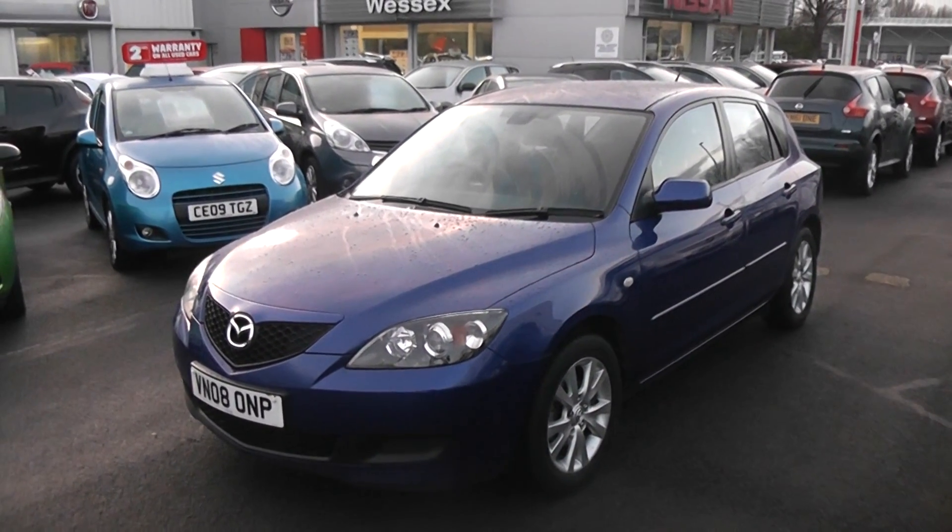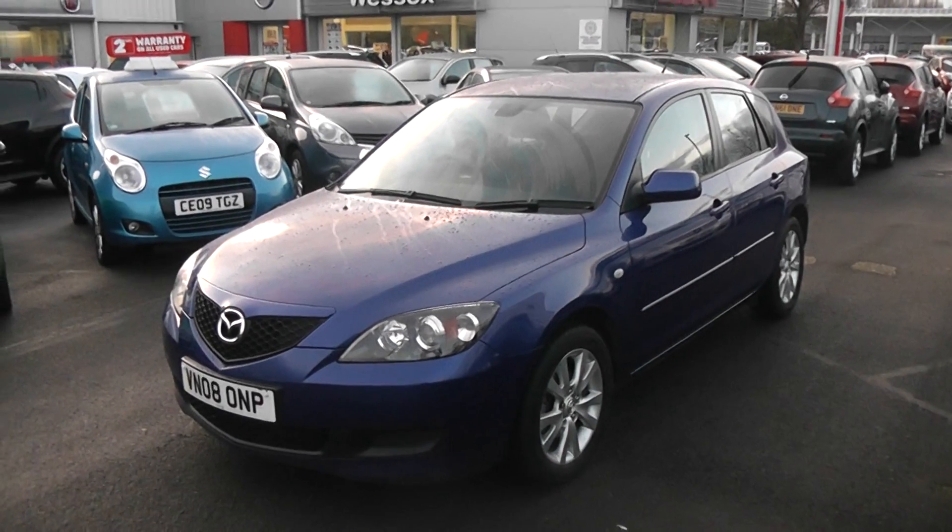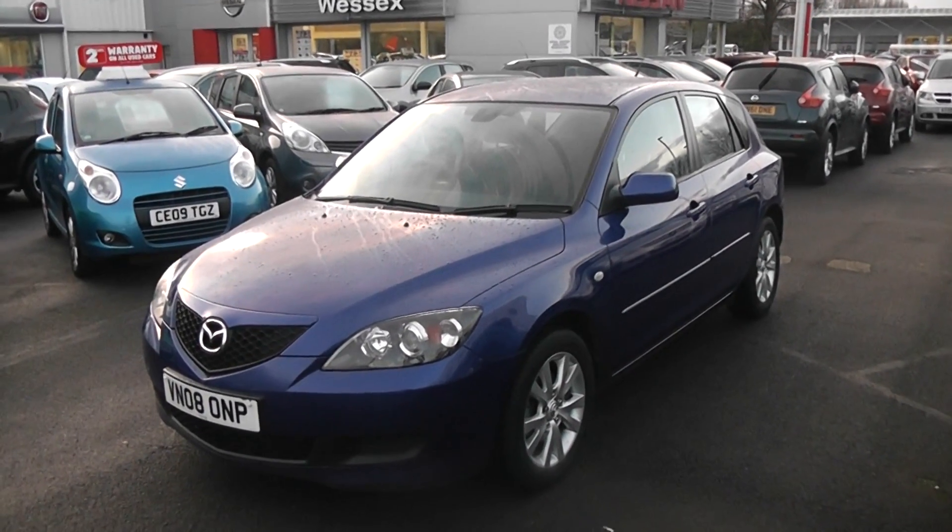Hi and welcome to Wessex Garages Gloucester. The car we're looking at today is the Mazda 3. The car has a 1.6 litre petrol engine, 5 doors, a manual gearbox, and comes finished in blue paint.